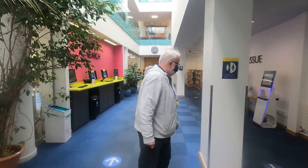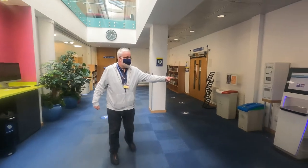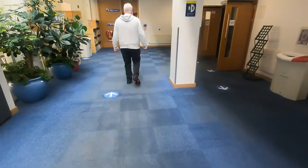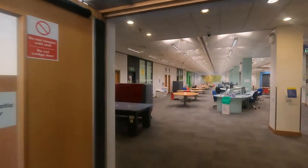Continuing on the right side of the corridor you can see some self-issue machines where you can check out books yourself. Straight ahead at the end is our leisure reading collection. We're going to turn in to GB1 where you'll see our lovely group study areas.